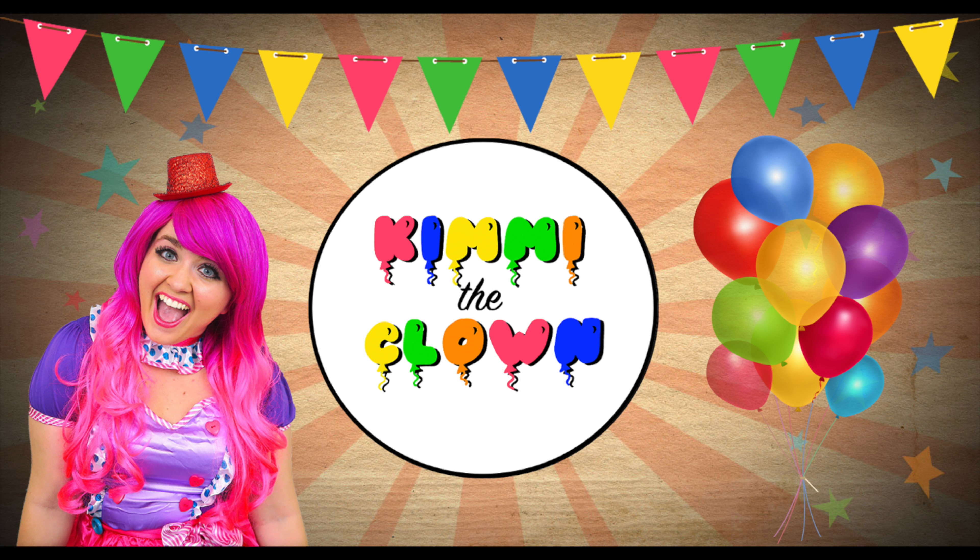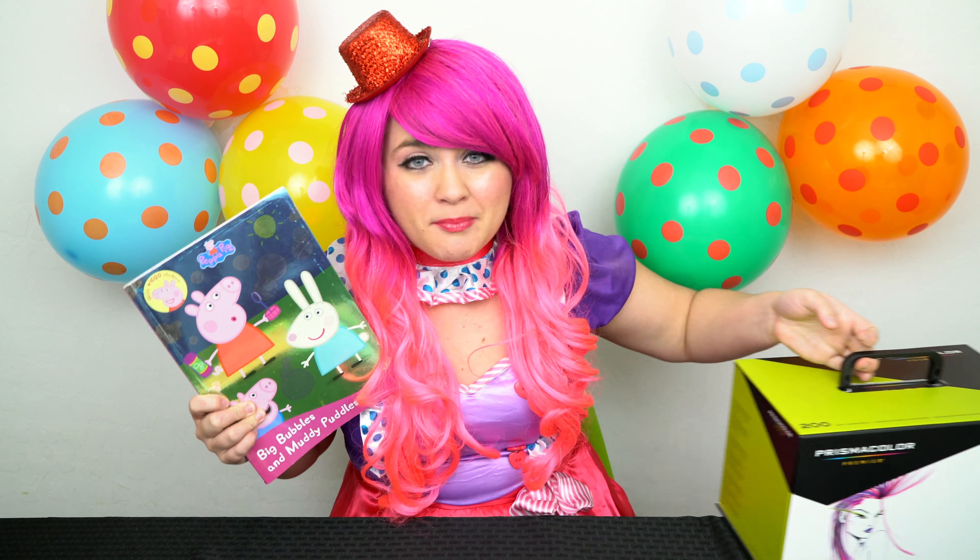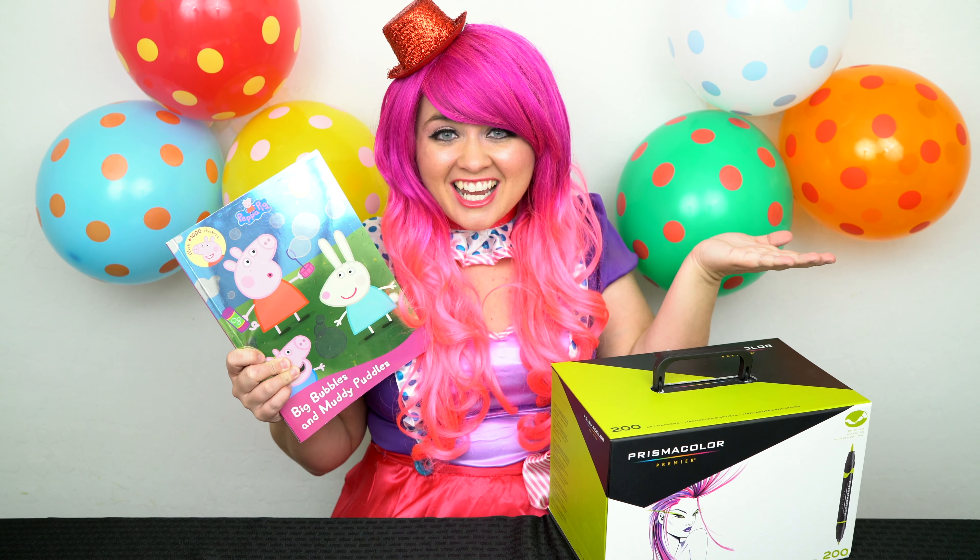So bouncy! Hey everyone, and welcome to coloring with Kimmy the Clown. Today we're going to be coloring in my Peppa painted coloring book. I've got my giant box of markers here, so let's get started.